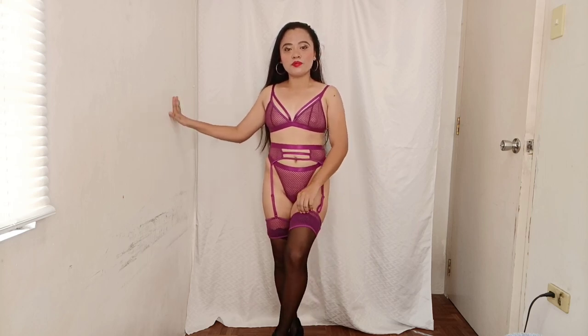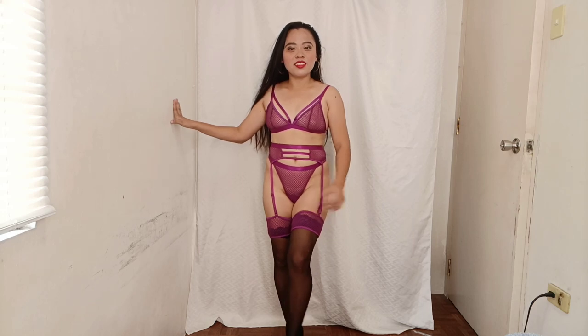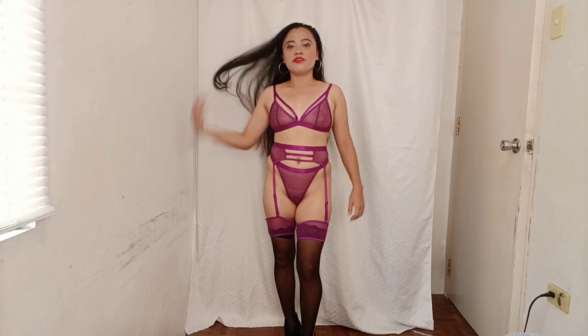This is our last lingerie set. It comes with a belt here and leg pieces — it's lace. So yeah, what do you think? Let me try this.